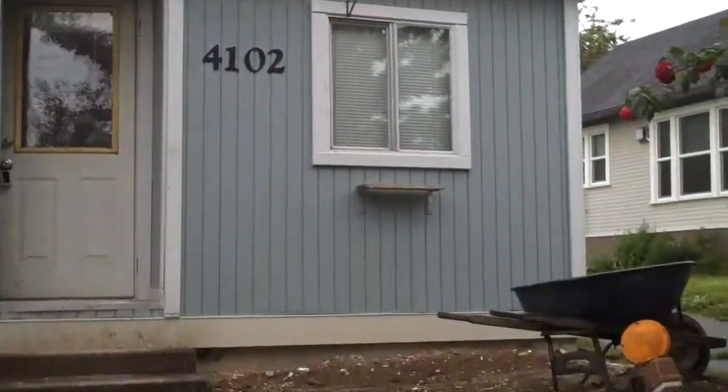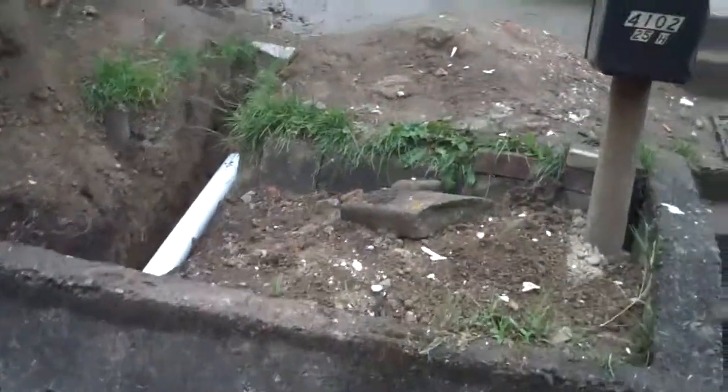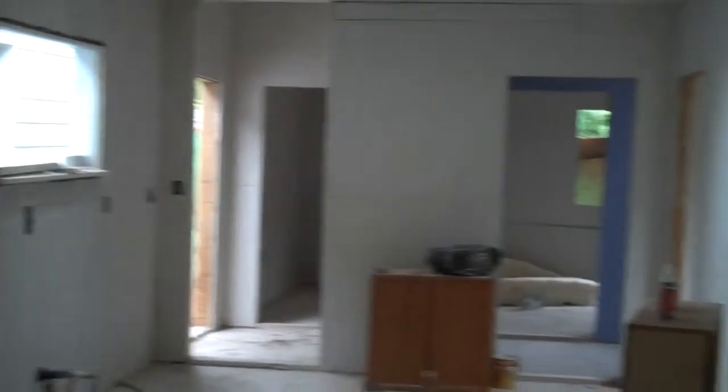We're at a home in West Seattle where we're about 90% complete. We've replaced all the pipes from the city sewer, installed new foundation all around, and all new electrical inside. We've opened it up quite a bit from previous, and all the floors are level now.